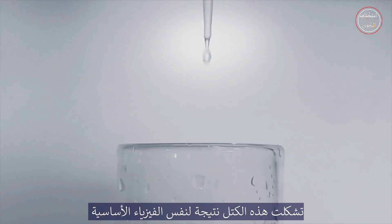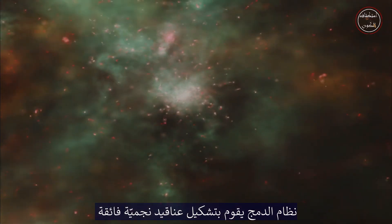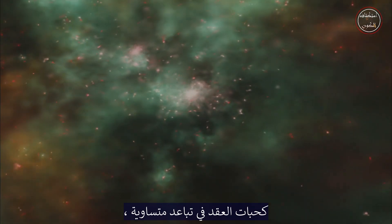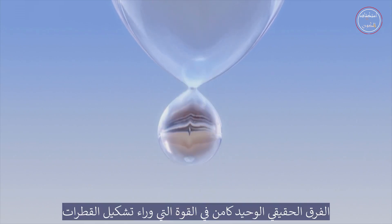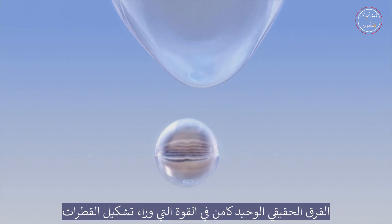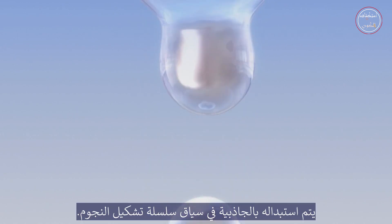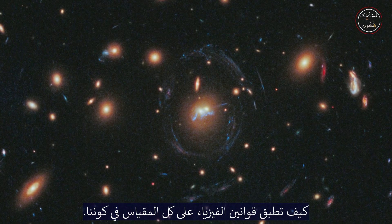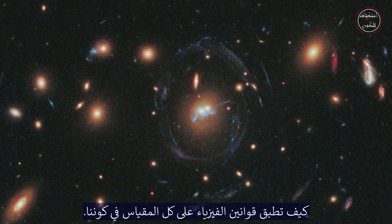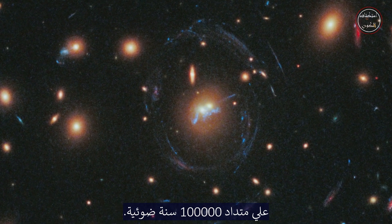These clumps formed as a result of the same fundamental physics that causes rain to fall in droplets rather than a continuous column. The merging system is forming stellar superclusters in equally spaced beads, just as a tap drips evenly spaced water droplets. The only real difference is the underlying force: surface tension in falling water is replaced by gravity in the context of the star-forming chain. This beautifully illustrates how the laws of physics apply at every scale in our universe, from millimetre raindrops to a chain of infant star clusters 100,000 light-years across.